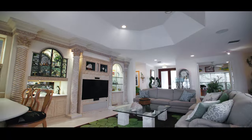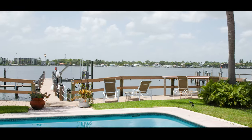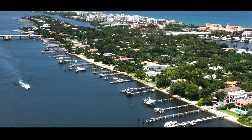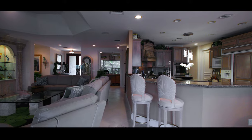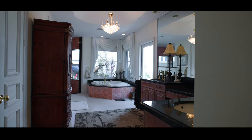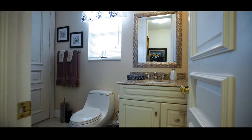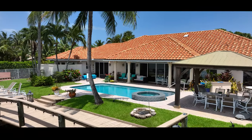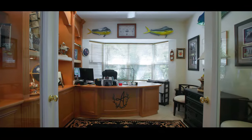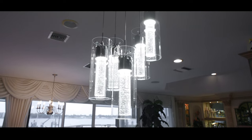Prepare to be captivated as you step through the grand double doors, revealing panoramic wide-water views that stretch as far as the eye can see. A true masterpiece, this property boasts an expansive floor plan with five bedrooms and four bathrooms, complete with a movie theater and a cabana boater's bathroom in the garage. This property offers awe-inspiring elegance and unparalleled waterfront views that redefine luxury living.